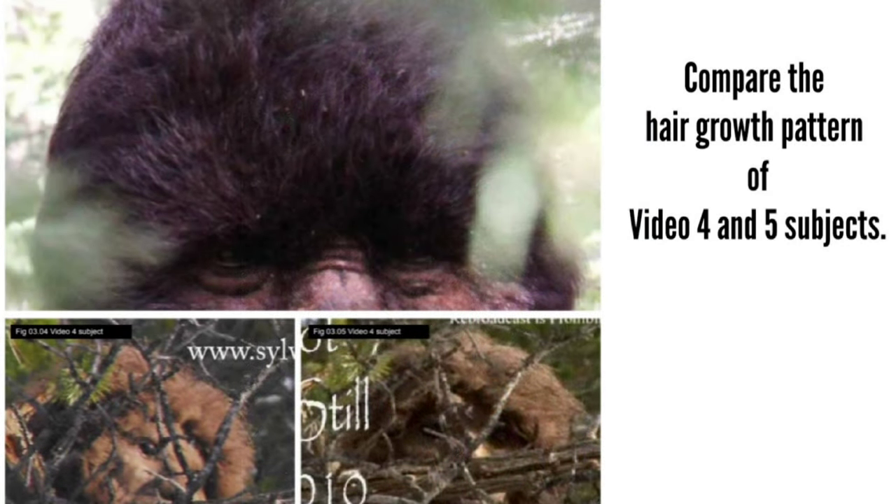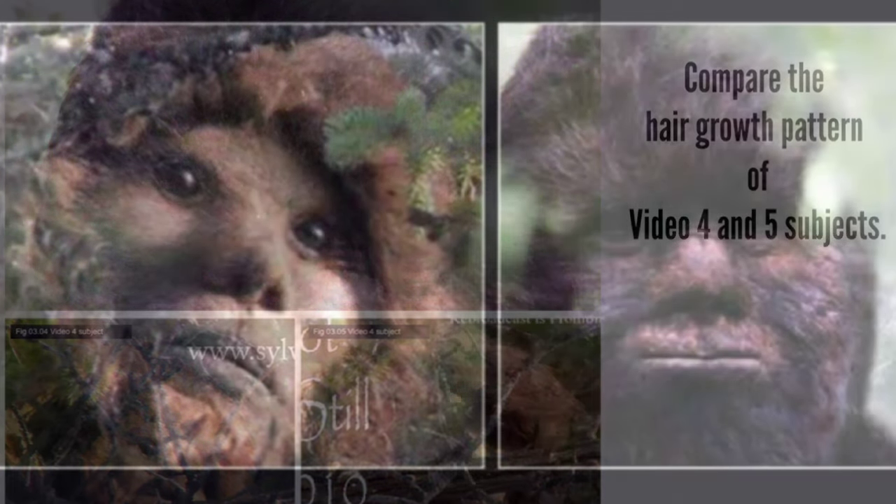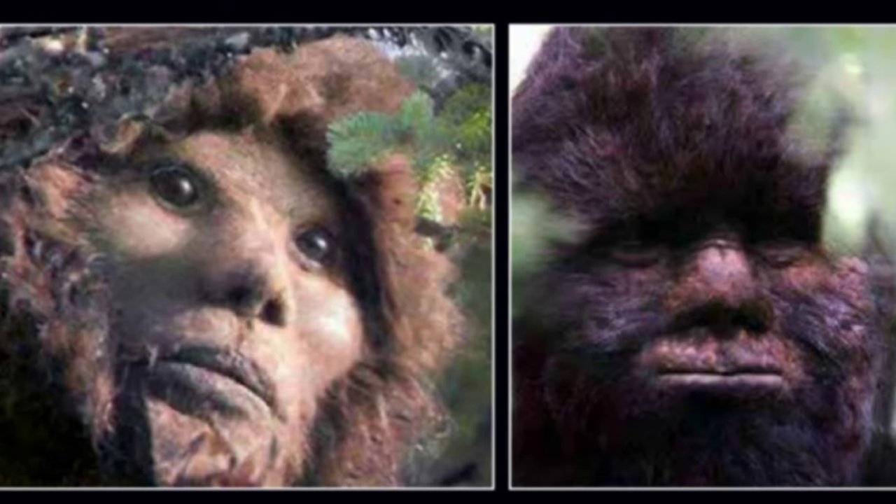Compare the hair growth pattern of the Video 4 and 5 subjects. It is curious that the hairlines of the subjects in Video 4 and 5 are inconsistent. Even allowing for natural variation between individuals, it would be expected that, as two members of the same species, there would be some commonality. Instead, the Video 4 subject has a thick, woolly hairline beginning at the circumference of the face, and most notably at the top of the forehead like a human's, whereas the Video 5 subject has a more fur-like hairline that begins at the ridge of the nose and runs across the brows, with hair even growing onto the cheeks.